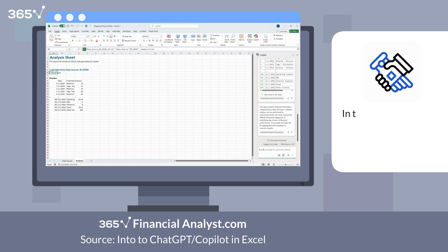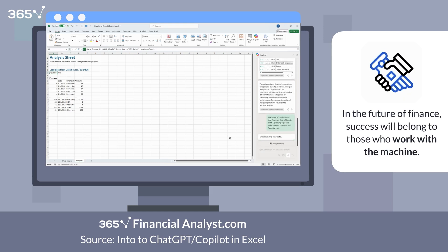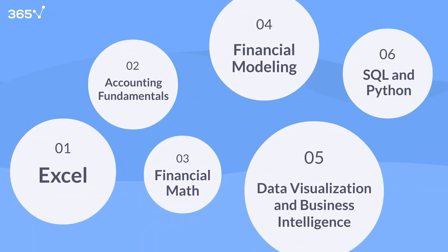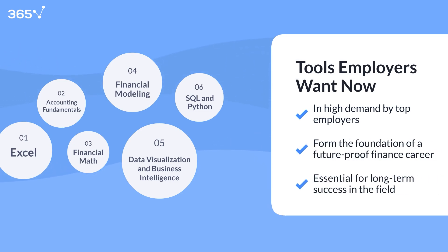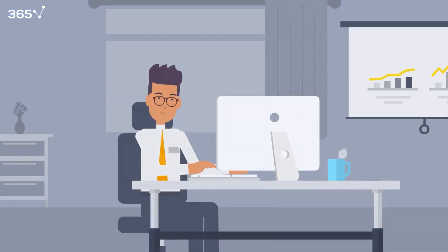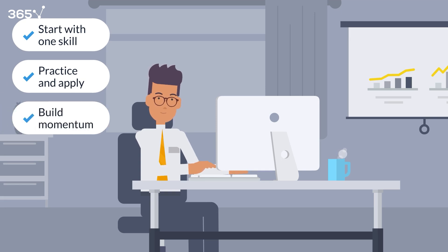In the future of finance, success won't belong to man or machine alone, but the man who works with the machine. So there you have it — six essential technical skills every finance professional should master: from Excel and accounting to data visualization, SQL, and AI. These are the tools that top employers are asking for right now, and they're the foundation for a strong, future-proof finance career. Remember, you don't need to learn everything at once. Start with one skill, practice it, apply it, then build from there. Every step you take makes you more confident and more valuable.